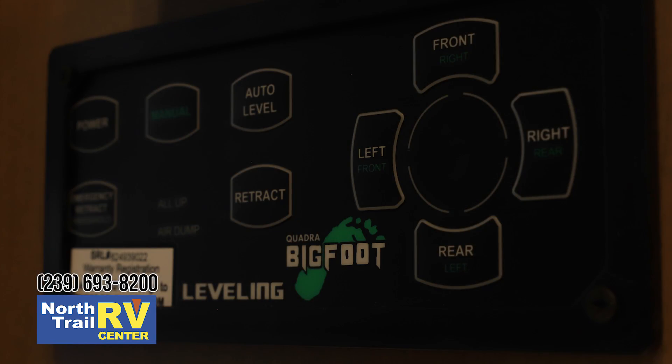This is a new feature — this is Bigfoot leveling jack. This is all hydraulic leveling in a 24-foot motorhome. That's unheard of. And it's all automatic: you push a button on, push a button auto level, and you're done.